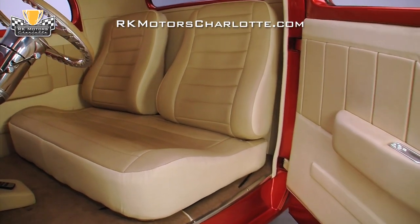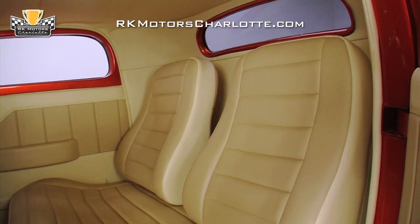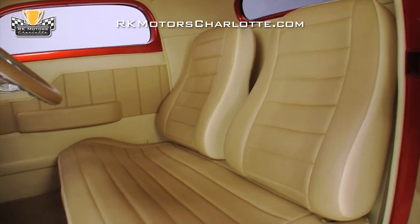Inside, you'll find a great-looking tan ultra-leather interior. The contoured and pleated Wise Guys bench seat is firm, provides good support, and looks fantastic.